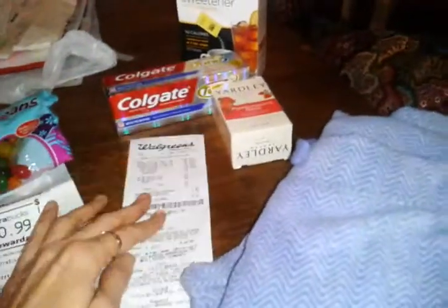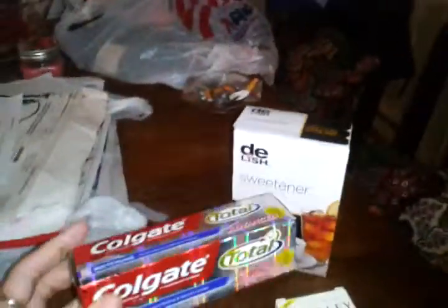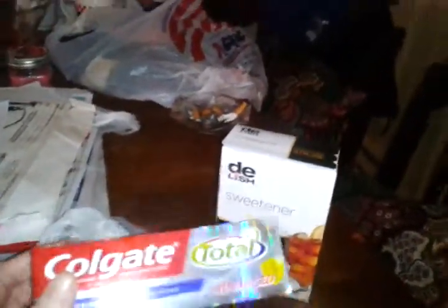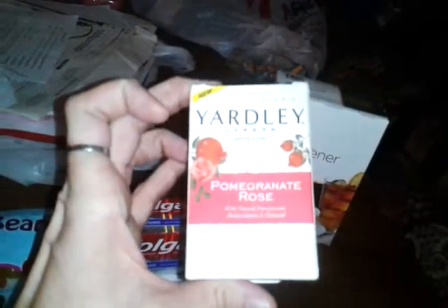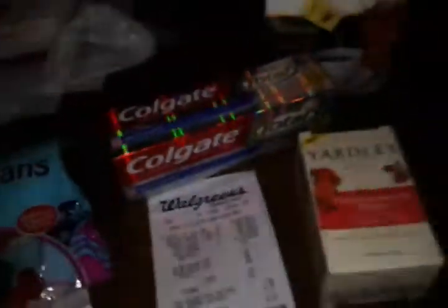Went to Walgreens, had $4 in register rewards. I picked up another toothpaste that was spitting back and used a $0.75 off coupon, making a $0.75 moneymaker. Had to get fillers to come up to $4.00 — I use this sweetener all the time anyway, so I picked up another one. It retails for $0.99 and was on clearance for $0.80. Got that to make sure my fillers came up to $4.00 so I could use the register rewards. Total there, I paid $0.33.